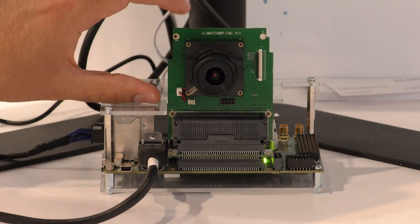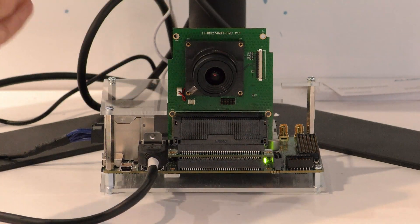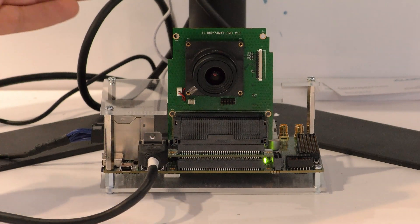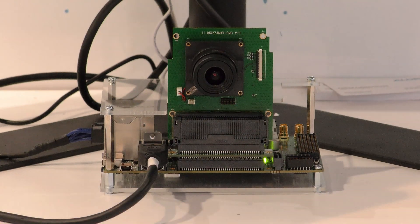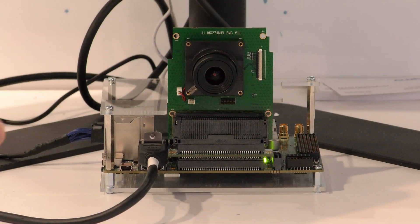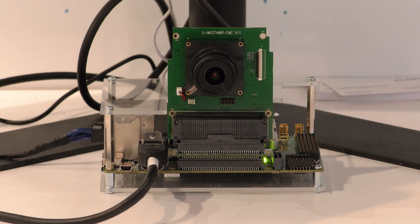What you see here is the 4K low-latency camera. We are connecting it to the board through the FMC connector and we collect the 4K imaging to the FPGA side. We do the processing for motion detection inside the FPGA, we accelerate it inside the FPGA, and we demonstrate this 4K demo on a 4K display.